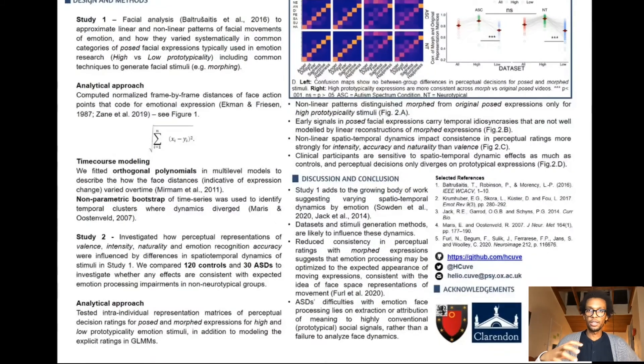We suggest that they don't necessarily struggle with paying attention to spatial-temporal dynamics, but rather with attributing meaning to highly conventional social signals.